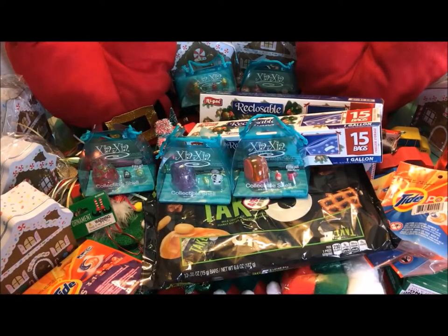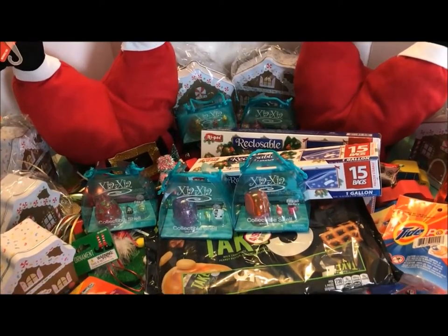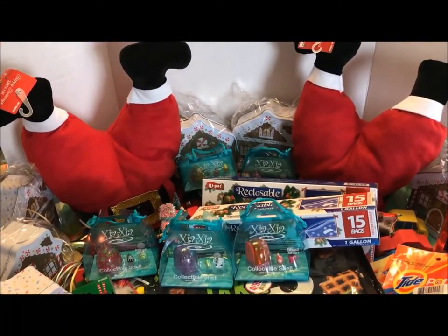I have a few more things to show you, but I think I'm going to do that in a separate video because they're kind of large and my table is already full. Watch for that video — I'll link it once I have it uploaded. So that's my second Christmas haul and more from the 99 cent only store. Thanks for watching everyone, and I hope you have a great day. I'll talk to you soon.